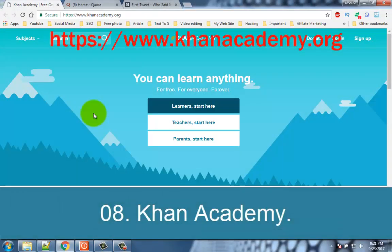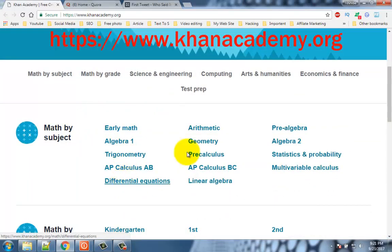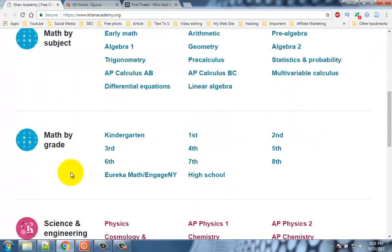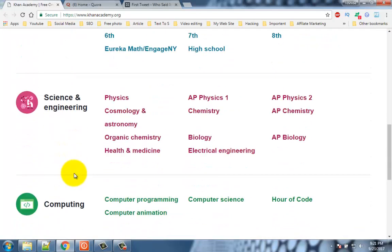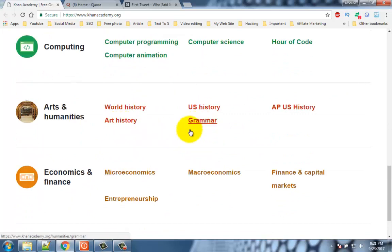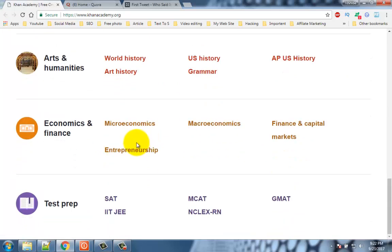Number 8: Khan Academy. Khan Academy provides free learning resources via a wide selection of extremely well-done videos. You can browse the library of videos on subjects such as math, algebra, geometry, recreational math, science, biology, physics, chemistry, and humanities including world history and art history. You can also check out their hub of partner content from MIT and Stanford School of Medicine.